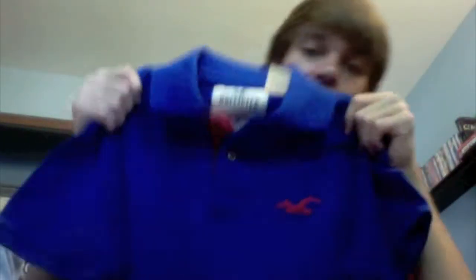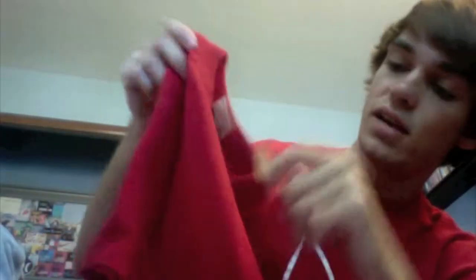The next shirt I got yesterday — it's just this Hollister polo and it just has a red seagull on it. This was $29.50. The next shirt, again from Hollister, is just a red crew neck with a red seagull — same design as the polo. This one was $19.50.